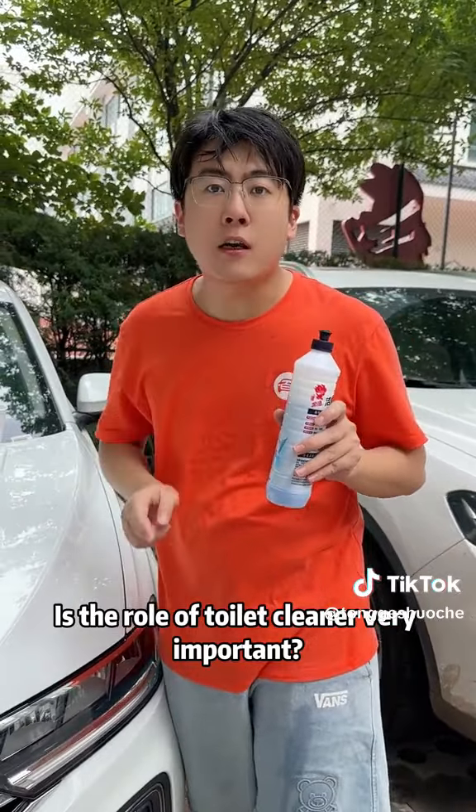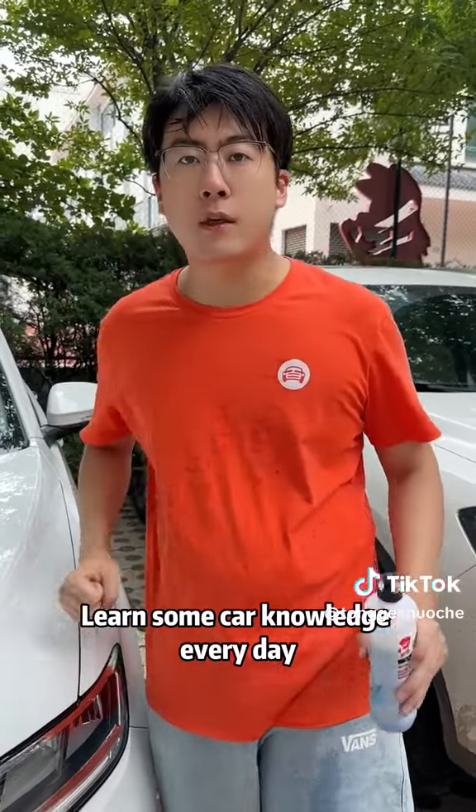Is the role of toilet cleaner very important? Have you learned it? Follow me — learn some car knowledge every day.